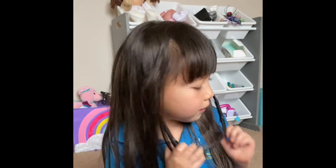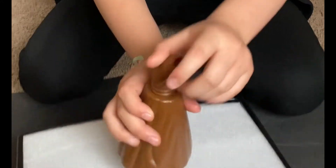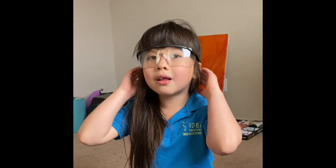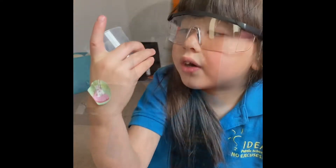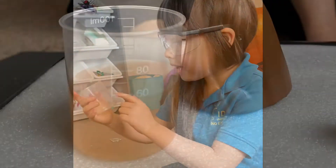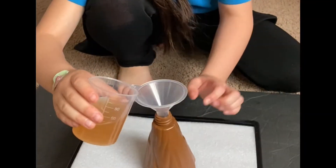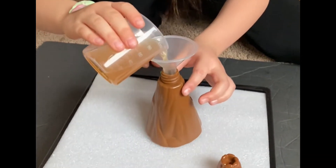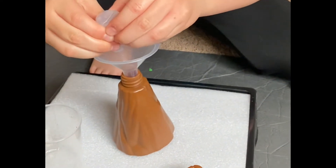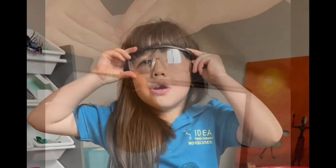We're going to read the instructions. The first thing we do is unscrew the top of the volcano. Let's measure 50 ml of the vinegar over here. Next, we put in a little bit of dish soap and a teaspoon of baking soda.